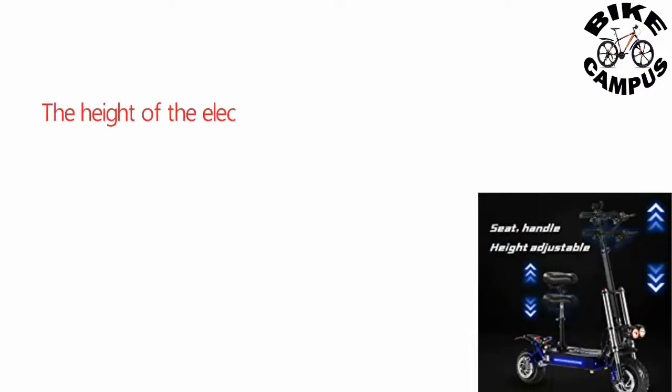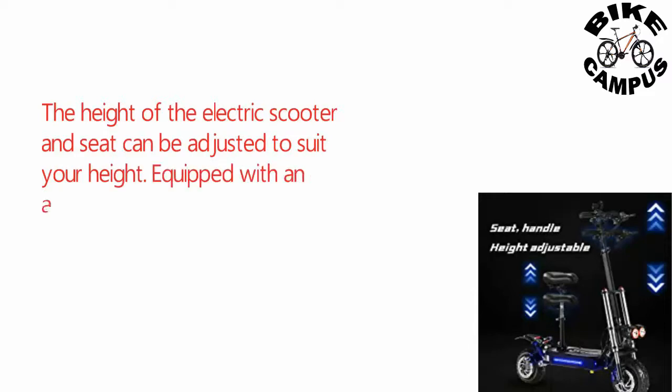The height of the electric scooter and seat can be adjusted to suit your height. Equipped with an adjustable and removable saddle.